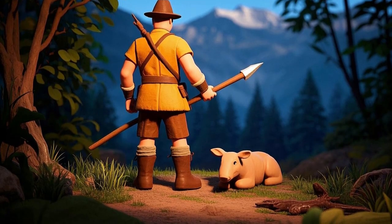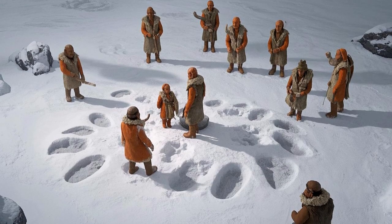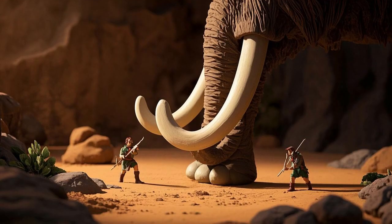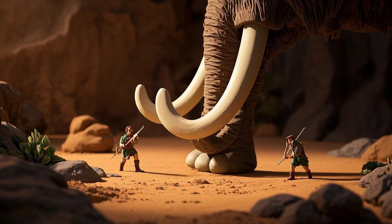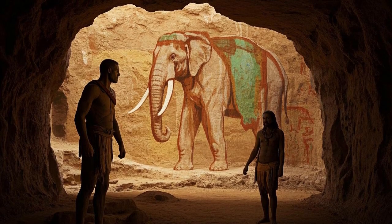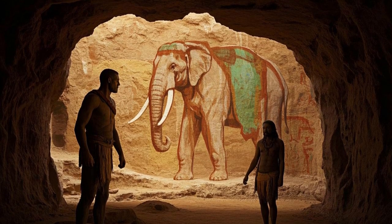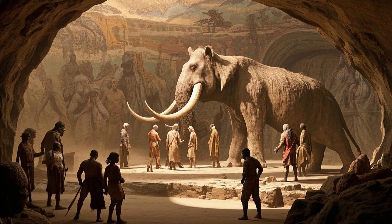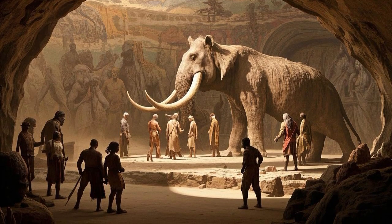Hunting a mammoth was a dangerous but necessary task. It required bravery, teamwork, and smart planning. One wrong move, and the mammoth could trample or crush a hunter with its massive feet. That's why early humans respected the mammoth, and some even painted pictures of them in caves. These cave paintings have helped us understand how important mammoths were to prehistoric people.